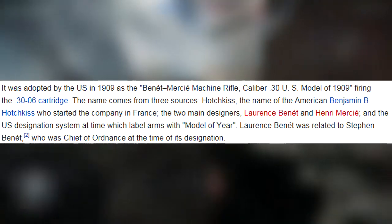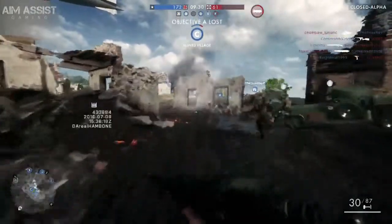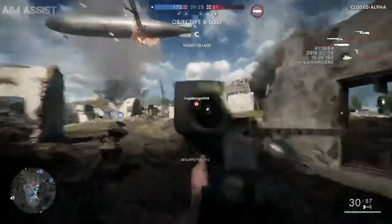The U.S. designation system at the end — which is the model number — is why we always see 'M whatever.' The Benet-Mercie was gas operated and air cooled.